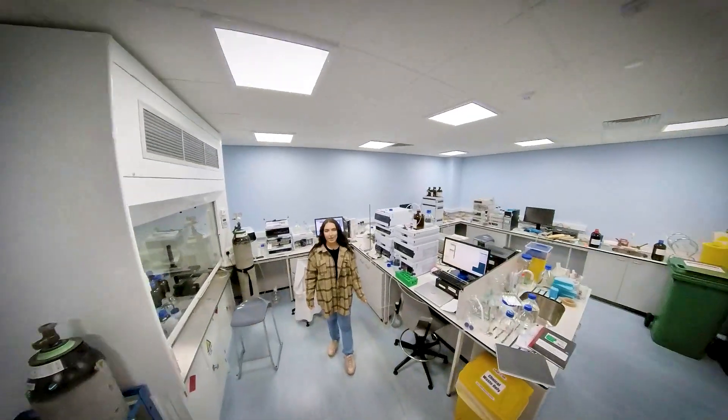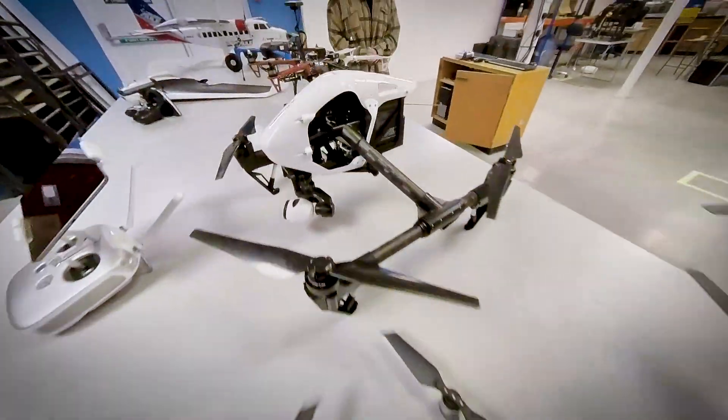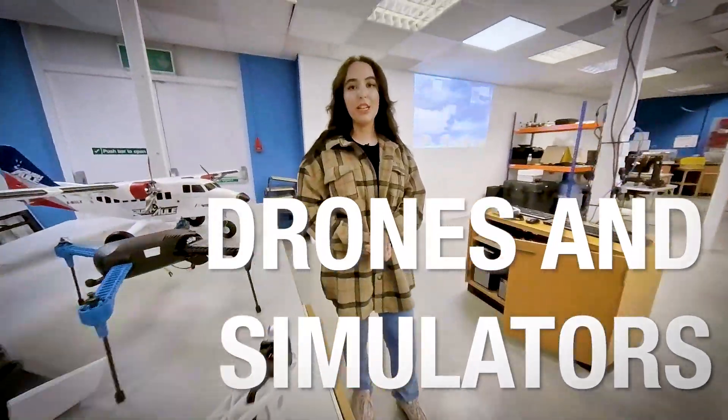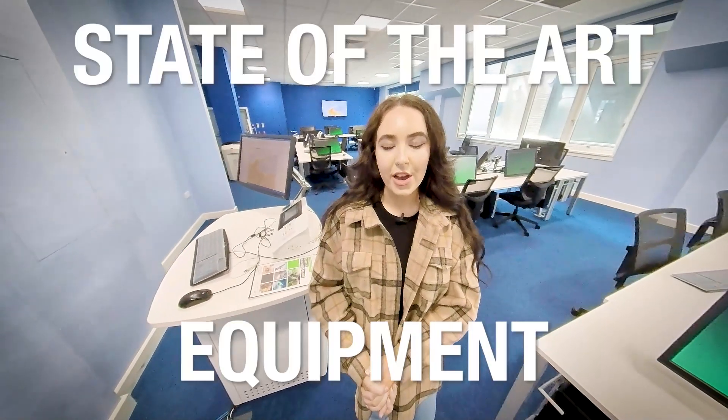The school works closely with industry to help our students get placement opportunities. This high-tech lab contains drones and simulators for training students. The geographic information system lab contains GIS software and state-of-the-art analytical equipment.